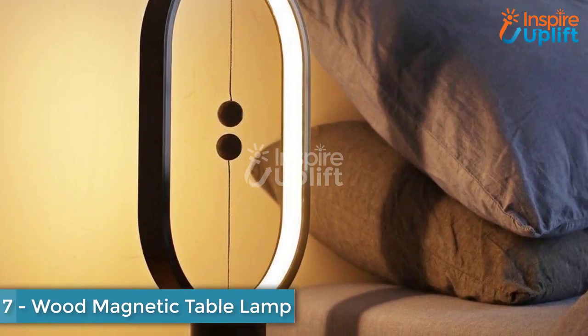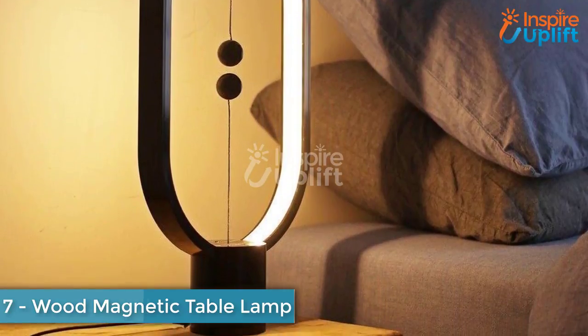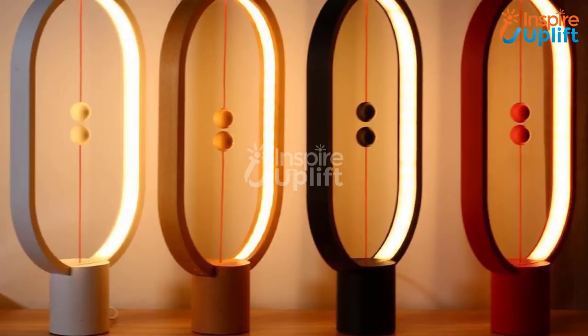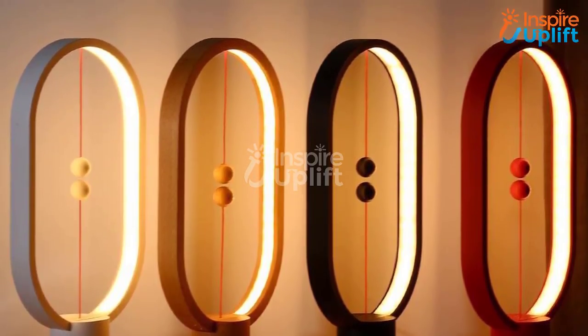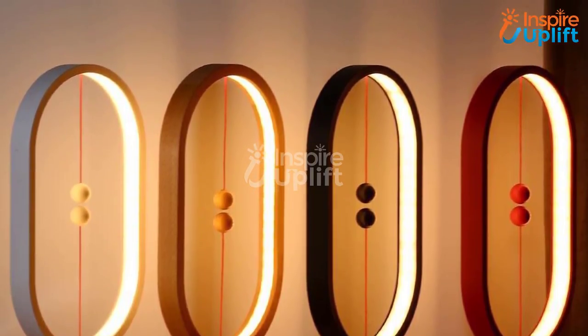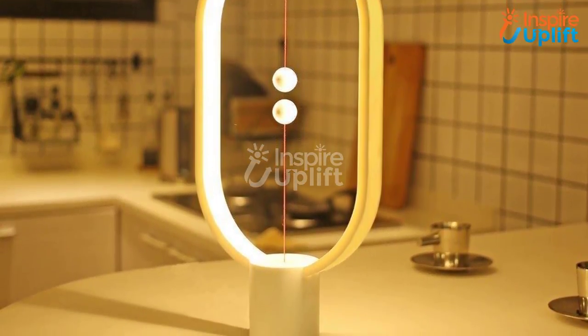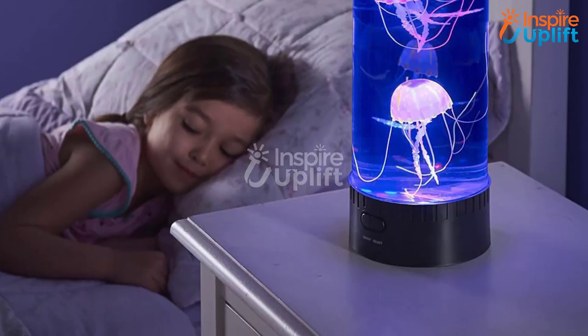At number 7 we have the Wood Magnetic Table Lamp. Being a homemaker, you love welcoming appealing lighting objects every now and then. This wooden magnetic ball lamp is something that you should buy. Get it for your bedside table, accent table stand, or central coffee table for the lounge. Undoubtedly, the design makes it a wow addition to the decor.